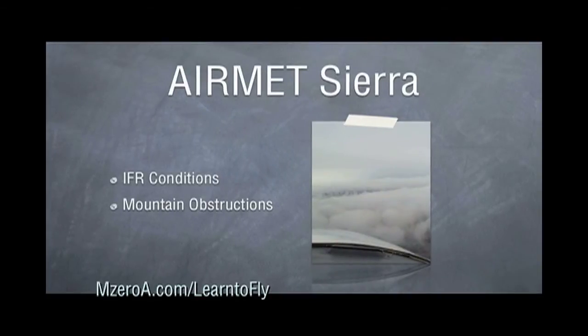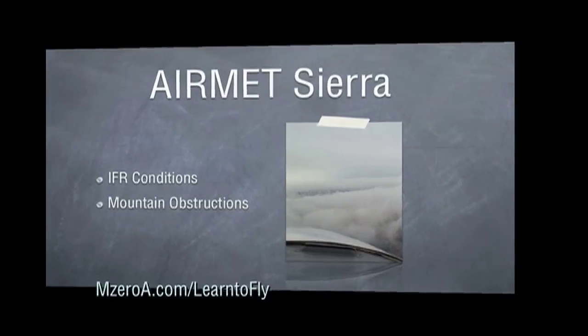Airmet Sierra is for IFR conditions and mountain obscurations. So if it's poor visibility, the mountains are obscured, or it's IFR, they're going to issue an Airmet Sierra.